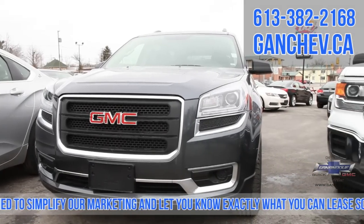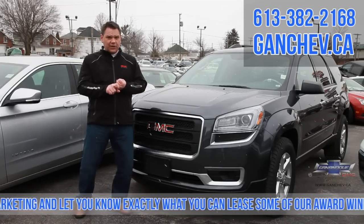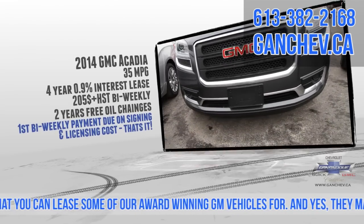Fully equipped GMC Cadillac, again $0.40 off a litre, and two years no charge oil changes. And this car generates 35 miles to the gallon, so still a very fuel-efficient people mover.